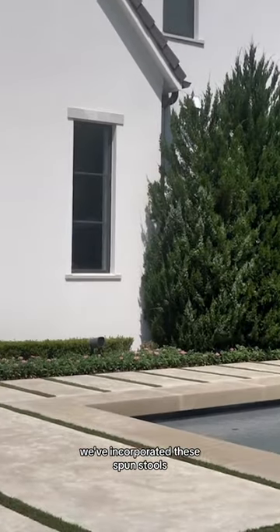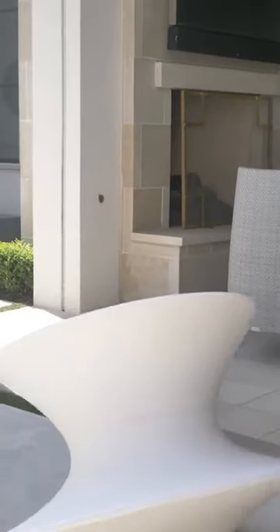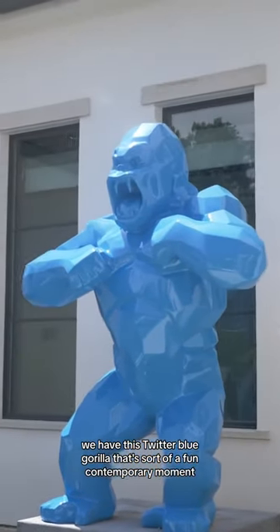We've incorporated these fun stools — a little whimsical moment. We have this Twitter blue gorilla that's sort of a fun contemporary moment.